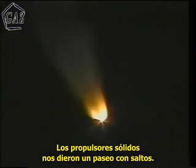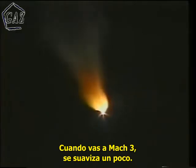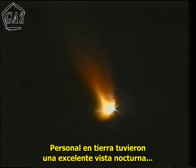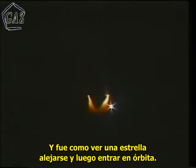SRBs are kind of a bumpy ride. You're getting shook around. It was interesting around Mach 3 it smoothed out and then shortly thereafter the SRBs separated. Folks on the ground at night got this beautiful view of the two SRBs as they tailed off and separated from the orbiter, and looked kind of like a point of light, like a star going off into orbit.